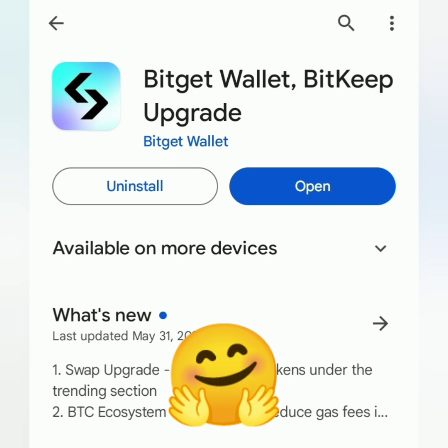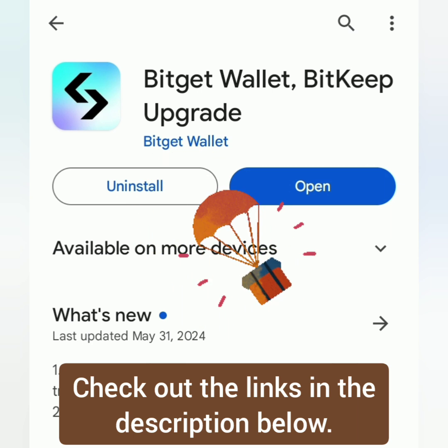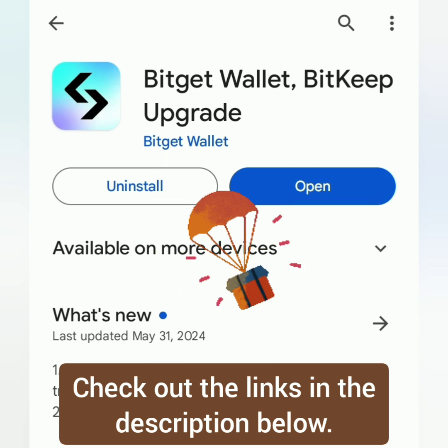Hello! I'm going to show you how to claim your BWB tokens from the BitGet Wallet airdrop. If you've had BitGet Wallet transactions before or other activities, you're probably eligible for this.